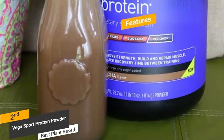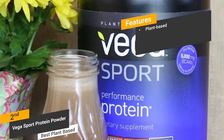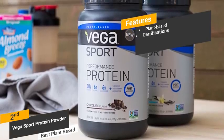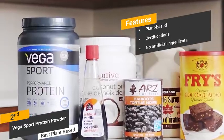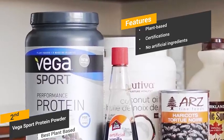Some of the features of this protein powder include its plant-based formula — there are 30 grams of plant-based protein in this product, including 6 grams of BCAAs and glutamic acid. This product is 100% non-GMO, gluten-free, and certified for sport. It also contains no artificial colors, sweeteners, or flavors of any kind.